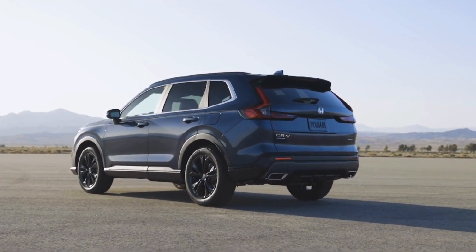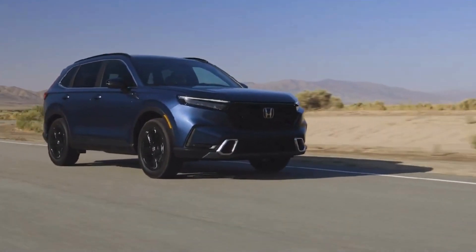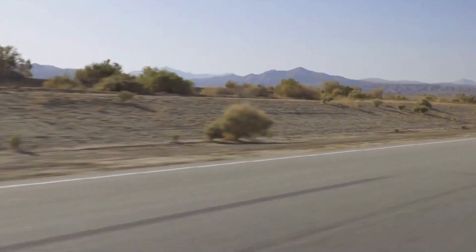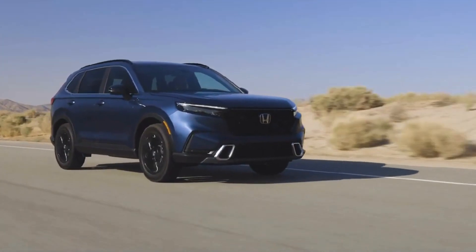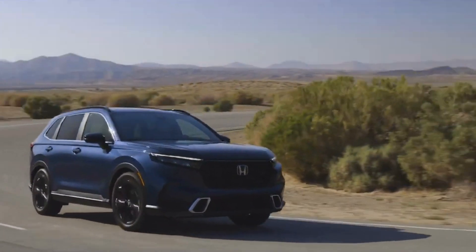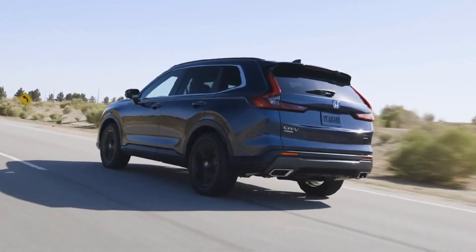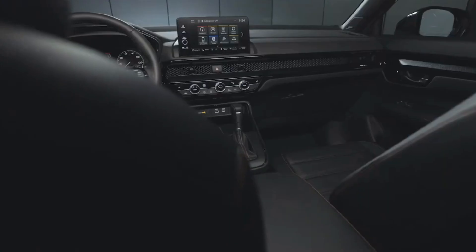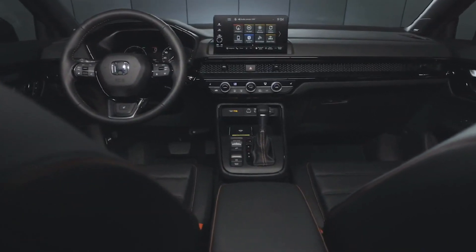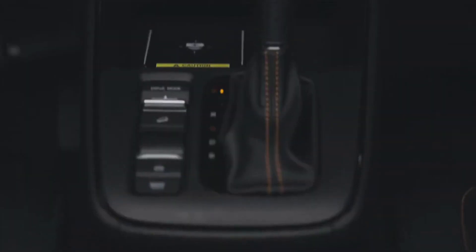This is significantly higher than the non-hybrid CRV's ratings of 28 mpg city and 34 mpg highway, and is comparable to other hybrid SUVs such as the Toyota RAV4 Hybrid and the Ford Escape Hybrid. One of its primary advantages is its ability to operate in electric-only mode at low speeds, such as in stop-and-go city traffic.